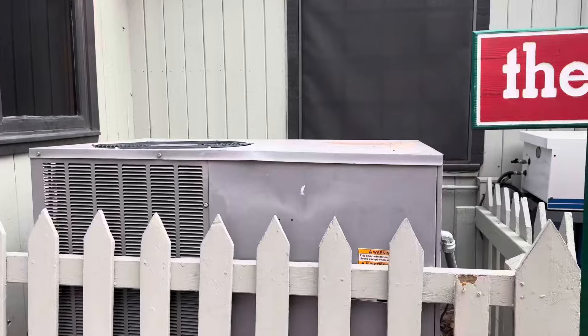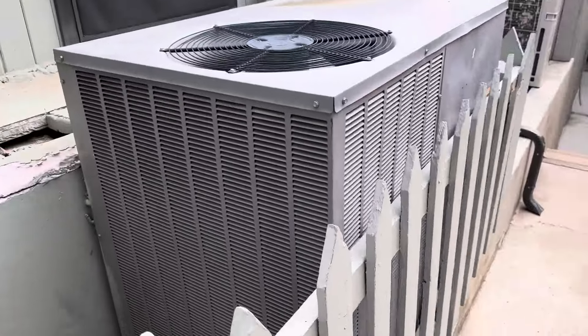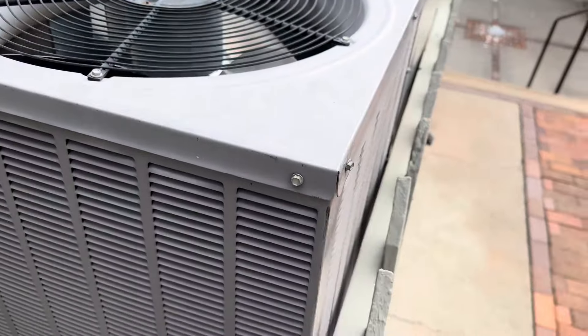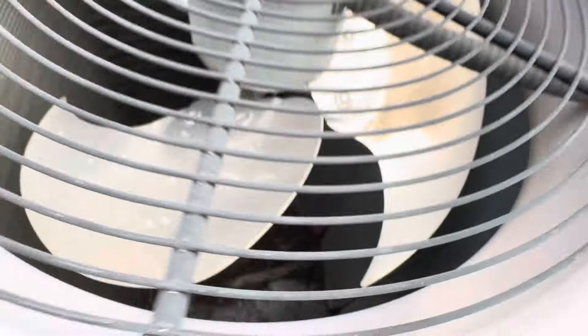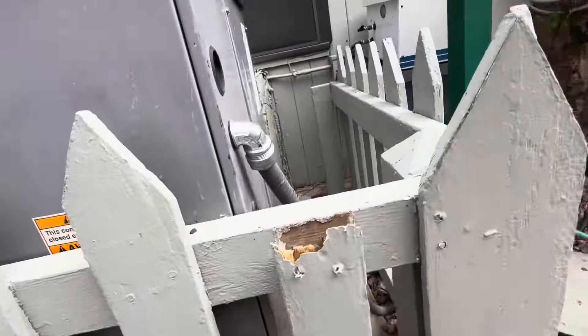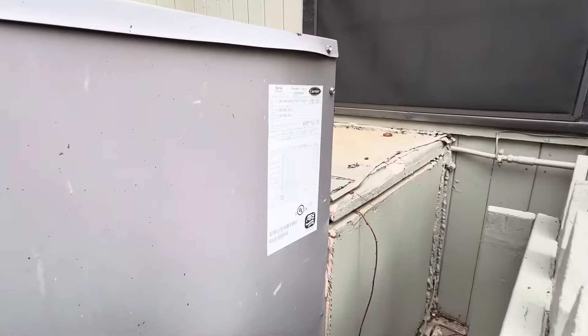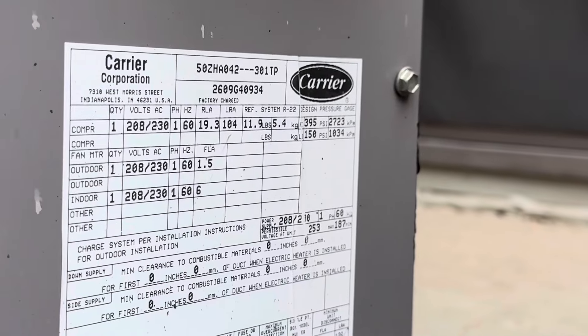Here we have what looks to be a Goodman packaged unit — at least that's what I think it is at the moment. The data plate isn't visible from here. Oh, it's actually a Carrier. This is a 2009.